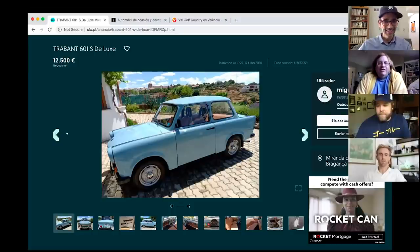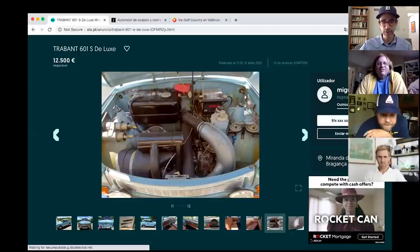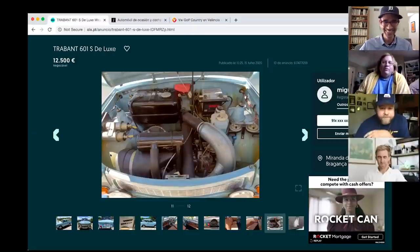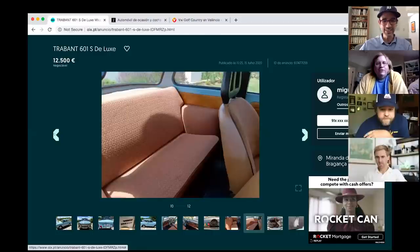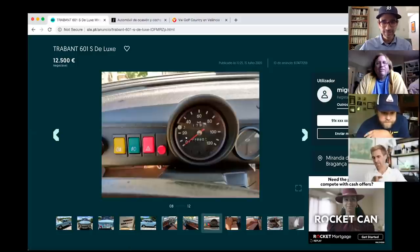They wonder what the deluxe spec of a Trabant got you in East Germany — maybe fabric seats, maybe headrests. This appears to be one of the later two-stroke examples, not the later VW-engined version. It has a 600cc two-stroke engine making 26 horsepower, fed a fuel-and-oil mixture like any two-stroke, with a tuned expansion chamber exhaust like a go-kart or snowmobile. It has no fuel gauge — you check under the hood — and only a speedometer.